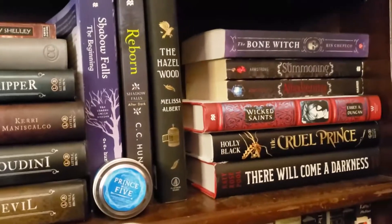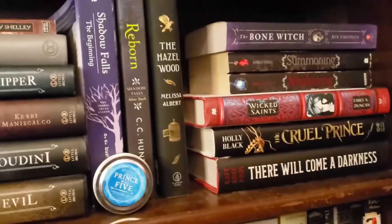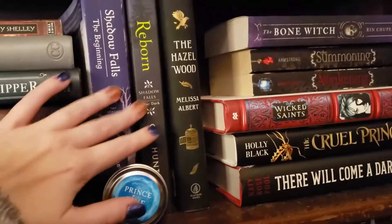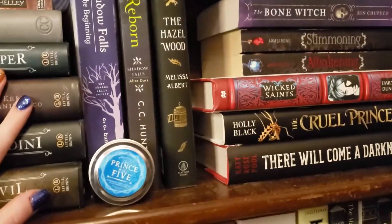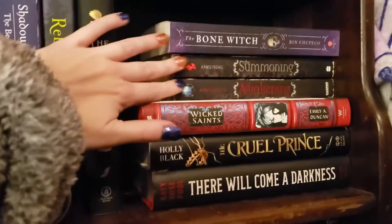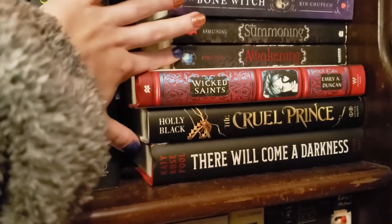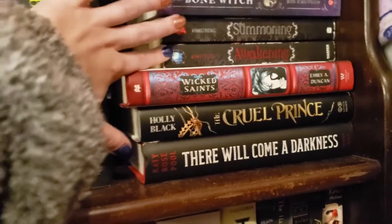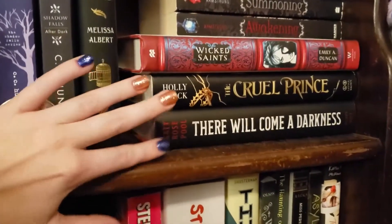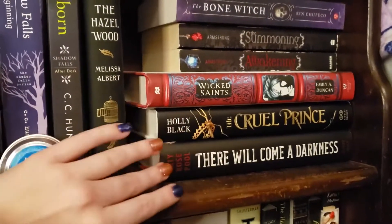Over here is a mix of things that don't have a complete series yet or I haven't read and didn't know where to fit. I have The Shadow Falls: The Beginning, which contains two books from the Shadow Falls series, and then Reborn, which is the After Dark part. I have The Hazelwood, which I bought off Book Outlet because it seemed interesting, and The Bone Witch. The Summoning series by Kelly Armstrong was my absolute favorite trilogy — I need to get the third book. Also Wicked Saints because I've heard nothing but good things, Holly Black's The Cruel Prince because I'm trying to get into fairy fantasy romance, and There Will Come a Darkness.